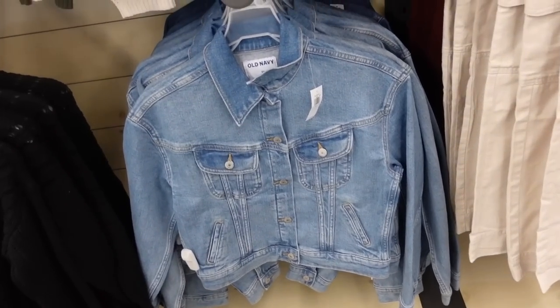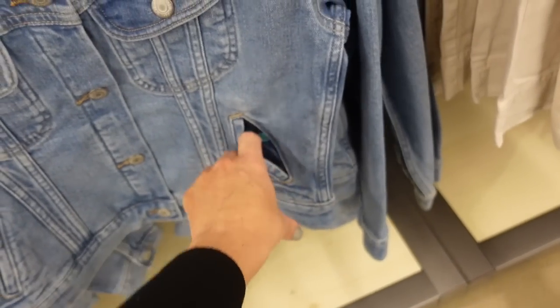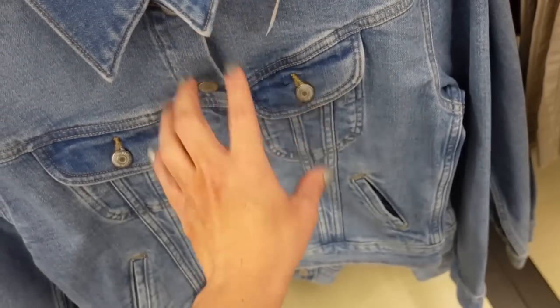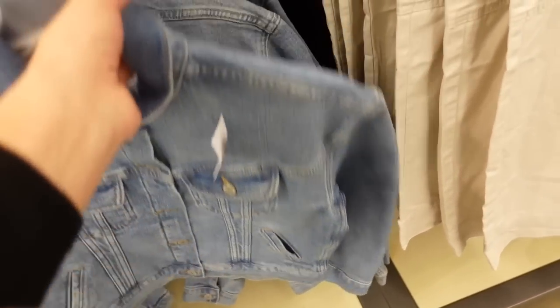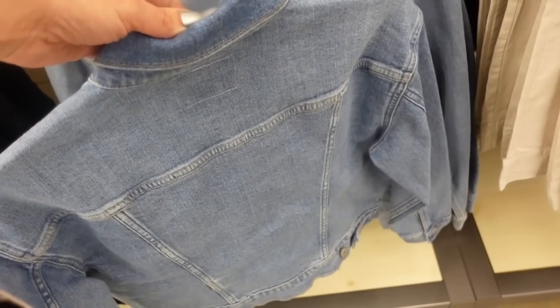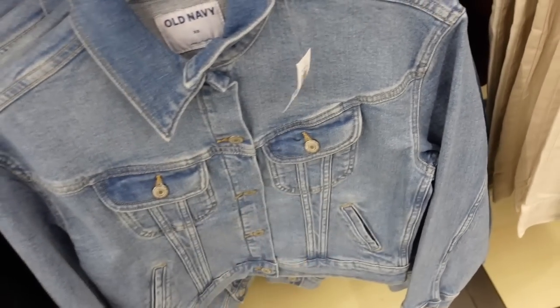Also seeing a new denim jacket with a really pretty cut. It has that seam detail with a side pocket, an A-size collar, full button down, a little drop sleeve with button detail. The seam in the back pulls it in — you can see it makes that V shape. This one is going to be $44.99.